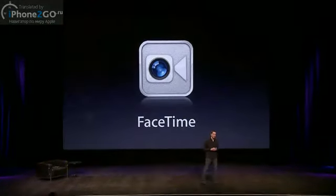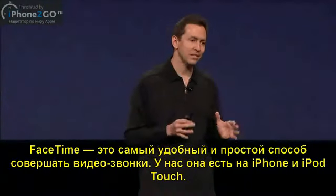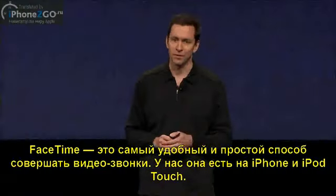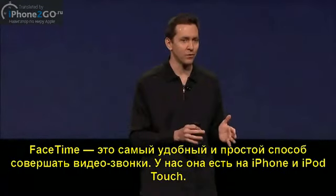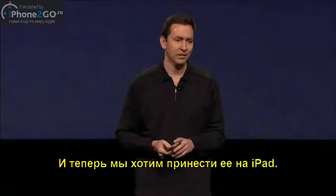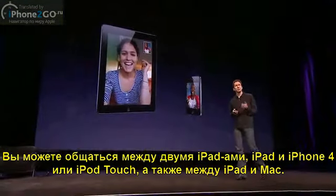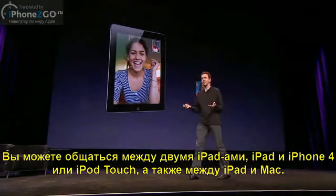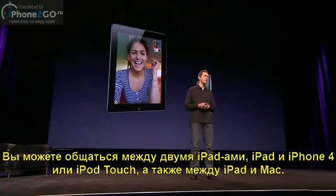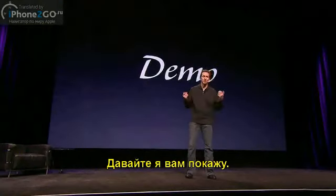Next is FaceTime. FaceTime is the best and easiest way to videoconference. We support it on the iPhone, and we support it on the iPod Touch, and now we're bringing it to the iPad. You can FaceTime between two iPads, between an iPad and an iPhone or an iPod Touch, and between an iPad and a Mac.